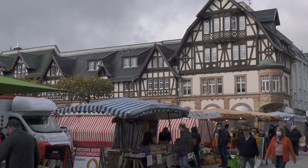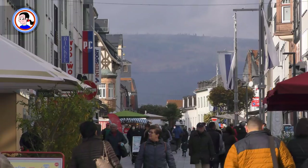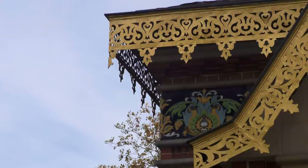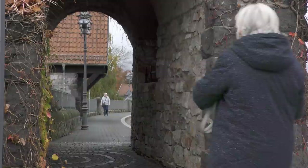This is Bad Homburg vor der Höhe. It carries the suffix 'vor der Höhe' because it lies near a range of hills — the Taunus. And it carries the prefix 'Bad' because it is a spa town, and as such it has the usual Kurpark with a Russian Orthodox Church in it, for reasons I may have to research for a future video. In this video, I want to talk about one man's crazy solution to a town-planning problem.